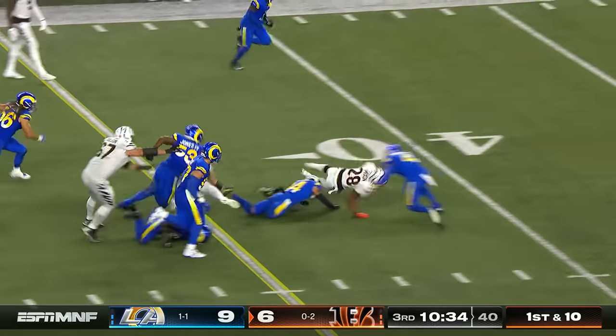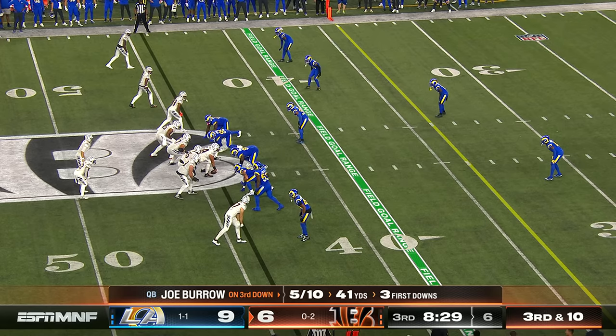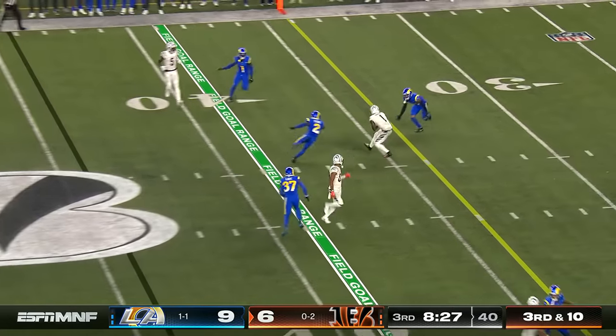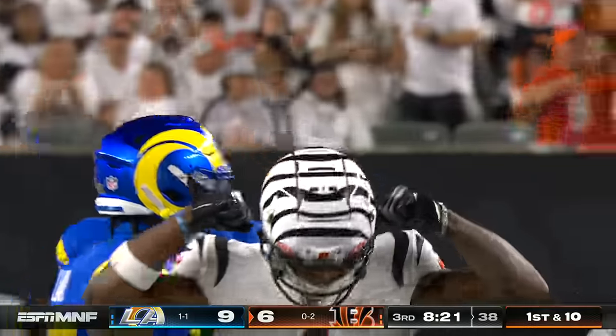Mixon makes a cut and barrels into the secondary — his best run tonight, out near the 40. Then Burrow looks left toward Jason Higgins, pivots to a slant — Chase goes back behind him and makes a terrific catch, and the Bengals pick up the first down.